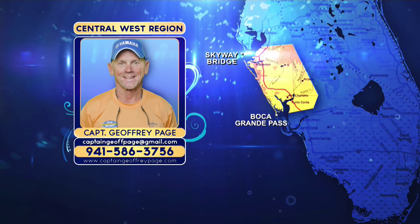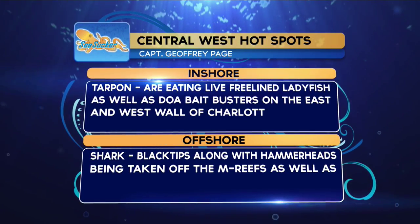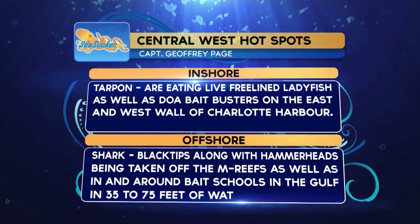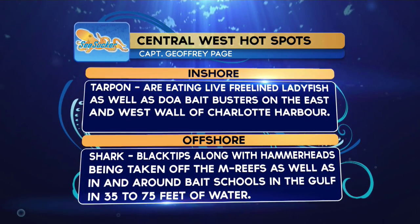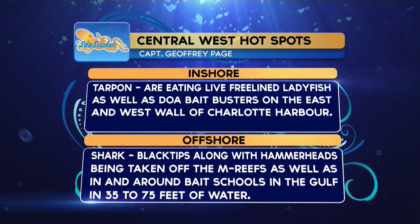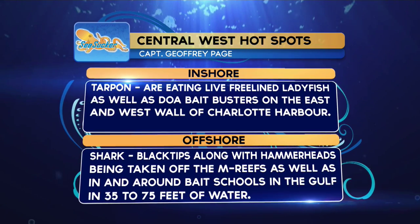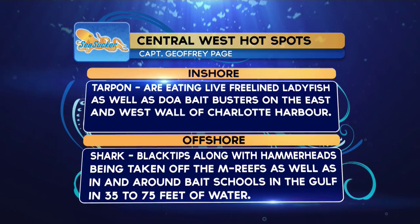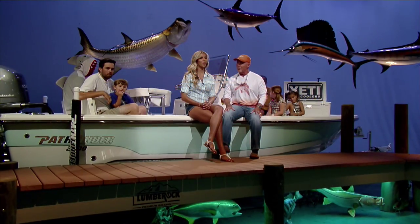Sea Sucker hot spots from the Central West region: inshore, tarpon eating live free-lined ladyfish as well as the DOA Bay Buster on the east and west wall of Charlotte Harbor. Offshore, blacktips and hammerheads being taken off the M Reef and around the bait schools in the Gulf in 35 to 75 feet of water.